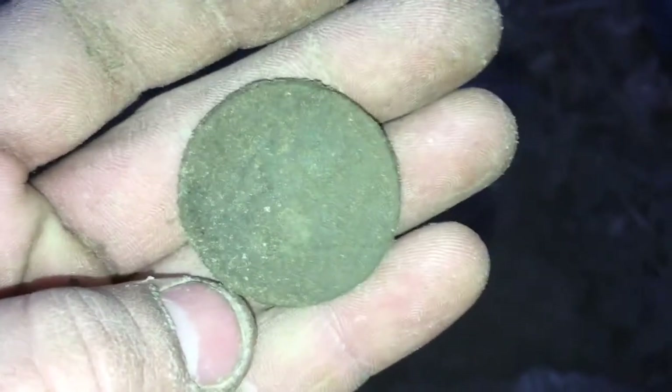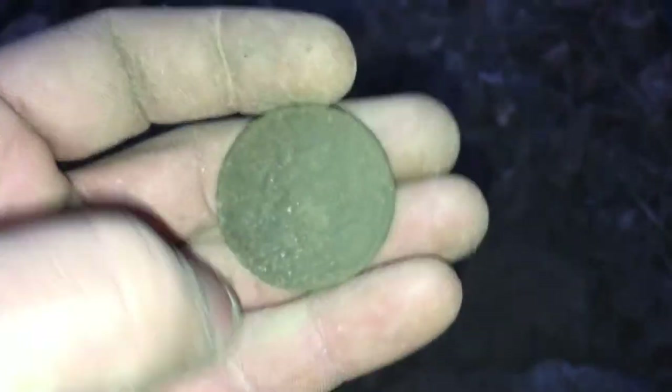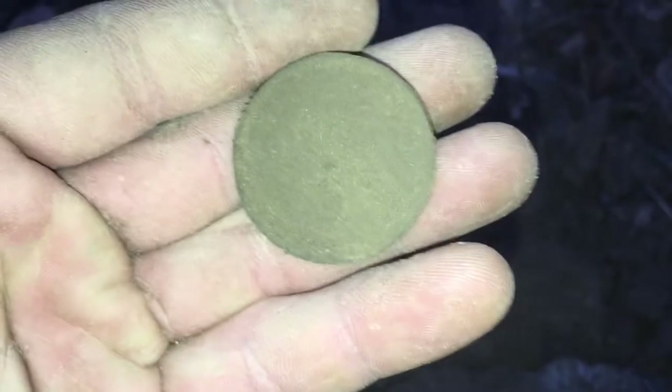I guess there's some hope here. I have to go over this area nice and slow. Oh man, that's a sweet find, guys. I'll clean it up and see what the date is, and I'll see you in the next one.